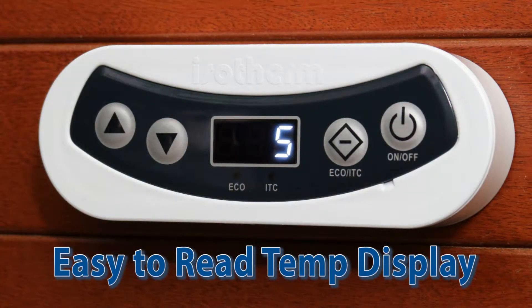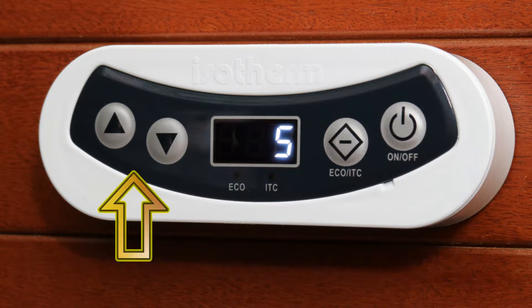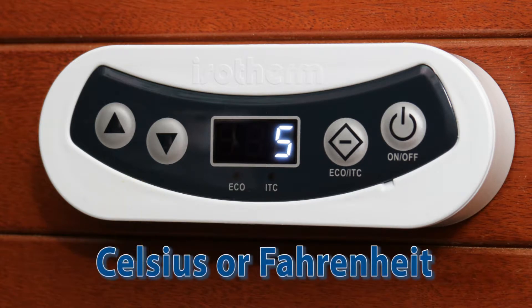The Isotherm Intelligent Temperature Control display panel provides an instant reading of actual temperatures inside the fridge or freezer. Temperatures can be changed with a simple press of the up or down keys in either Celsius or Fahrenheit.